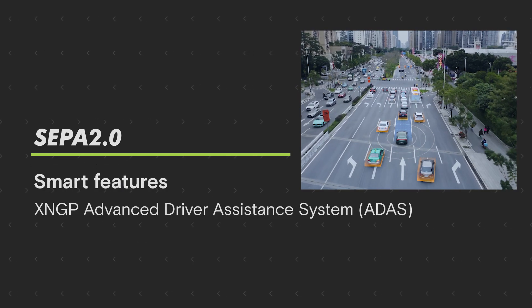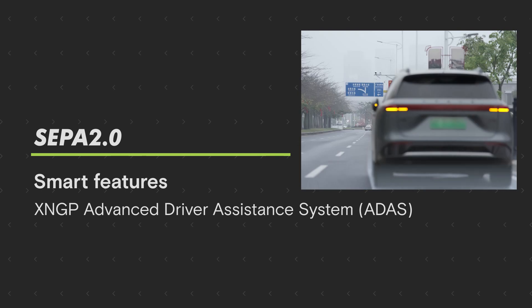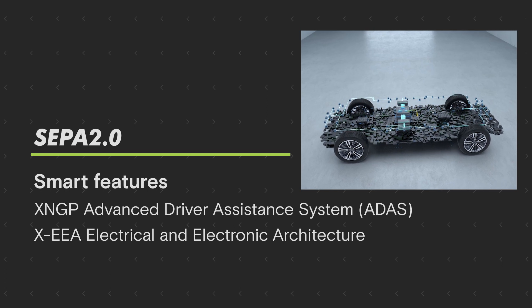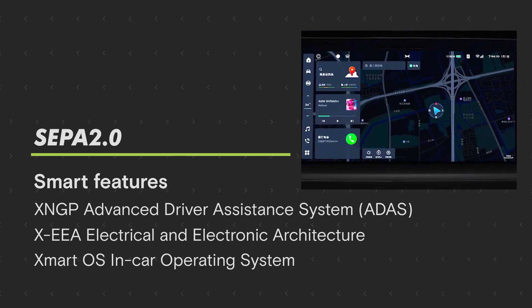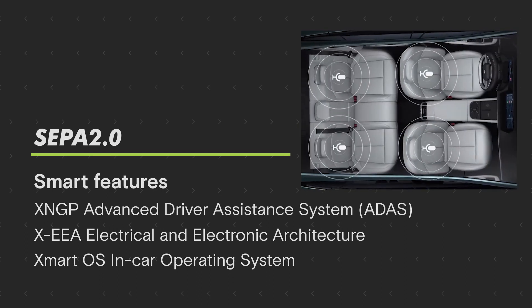The second part is obviously our hallmark — the intelligence part. That includes our autonomous driving system, the X-NGP, which will be standardized in this SEPA 2.0 platform, as well as the electric and electronic architecture, the EEA, which will be one of the highest and most efficient EEA architectures in the industry. And our Smart Cabin operating system will be completely upgraded as well, with even more powerful voice features.